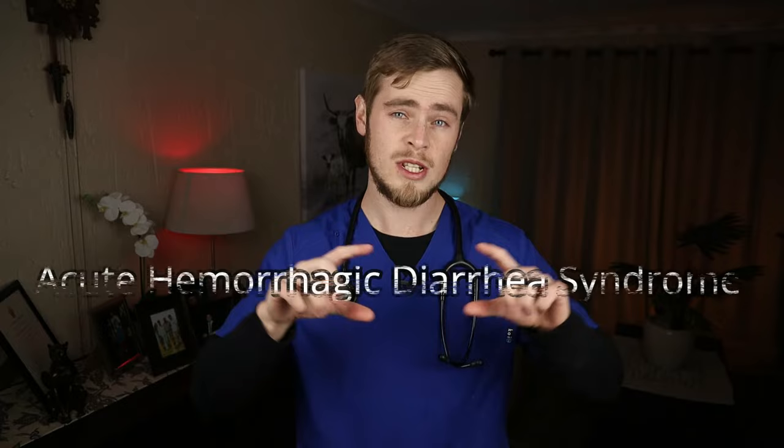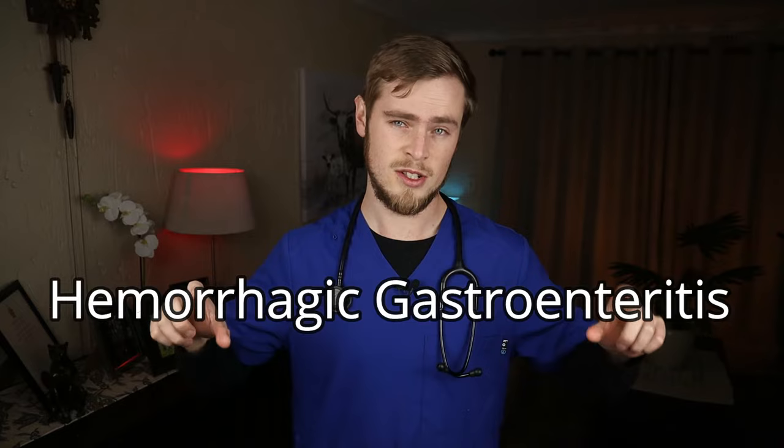Hey guys, Dr. Pietje here. I'm a veterinarian from South Africa. Acute hemorrhagic diarrhea syndrome, also previously known as hemorrhagic gastroenteritis or HGE, is a disorder of dogs characterized by sudden bloody vomiting and diarrhea. These are both big terms, but essentially what they mean is bloody inflammation of the stomach and the intestines.